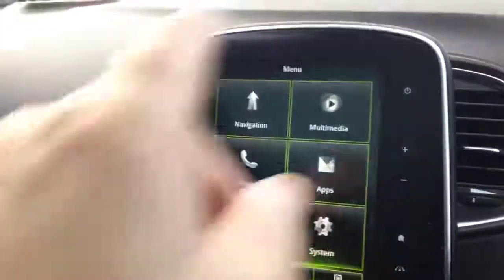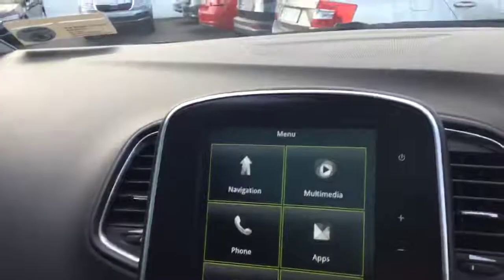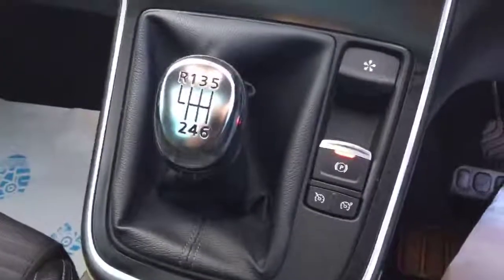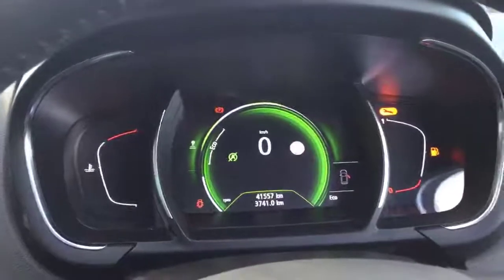It has the Renault R-link, which is a nice integrated system in the dash — navigation, music, radio, Bluetooth, all done from the same place. Dual zone climate control. A very nice finish inside the car with leather detailing around the dashboard. This car also has speed recognition, which is basically a little sign on the dash that tells you what speed limit area you're travelling in. And there's also a heads up display on the dash as well.